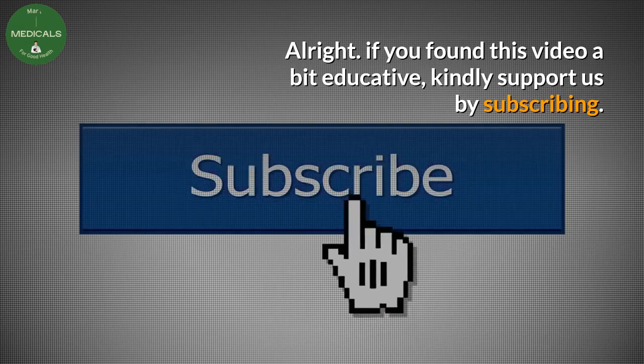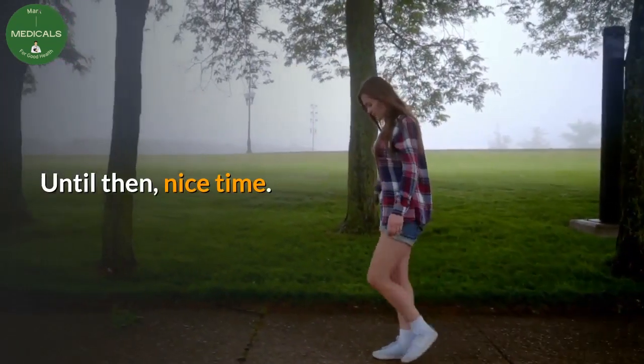If you found this video a bit educative, kindly support us by subscribing. Until then, nice time.